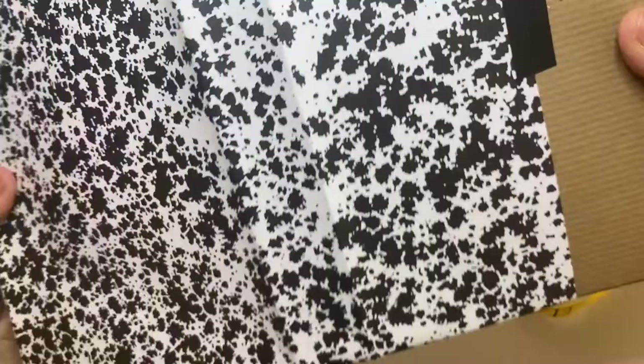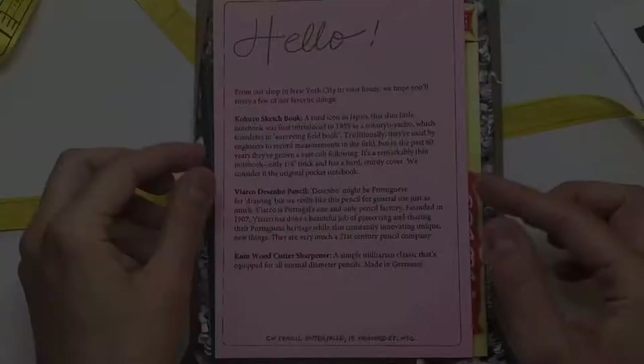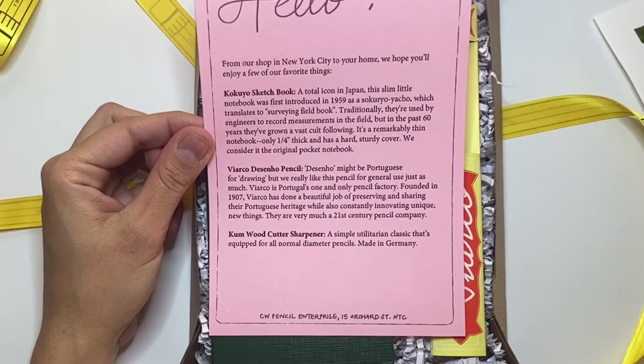There's a little box inside and a note. It says: 'From our shop in New York City to your home, we hope you'll enjoy a few of our favorite things.' The first item is a Kuokuyo sketchbook — a total icon in Japan. This slim little notebook was first introduced in 1959 as the Sokkuryo Yako, which translates to 'surveying field book.'